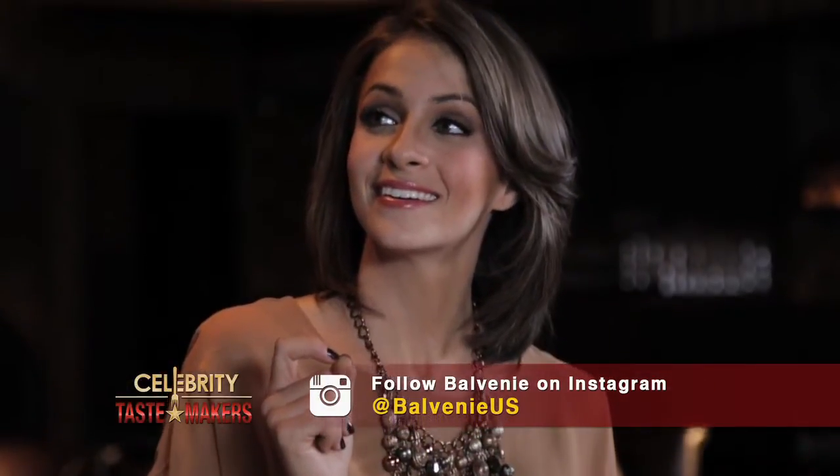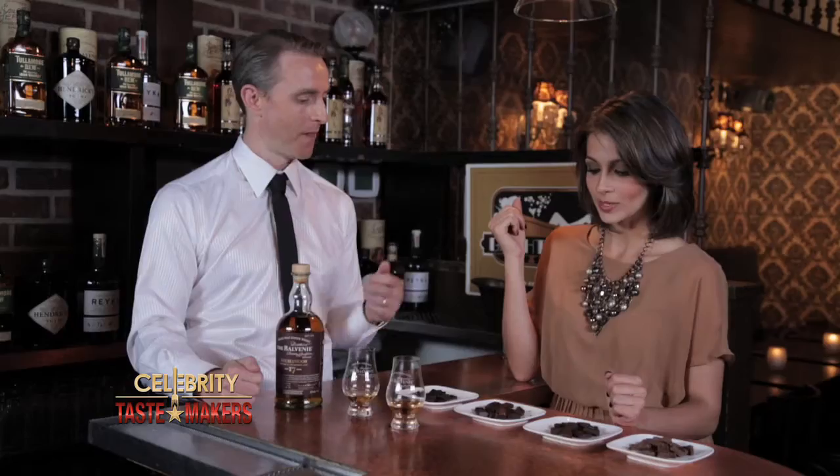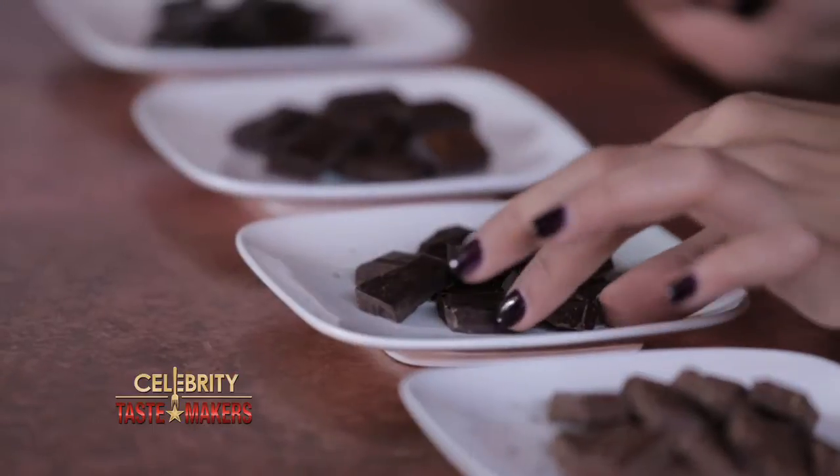I brought along four different types of chocolate for you. You can try a chocolate that has the same flavors as the whiskey, or you can take one that contrasts. So we have a spicy chili chocolate, a very rich dark 85% cocoa chocolate — that one is going to give it more of a buttery taste — and then we have the toffee chocolate, which will bring out more of the toffee caramel notes.